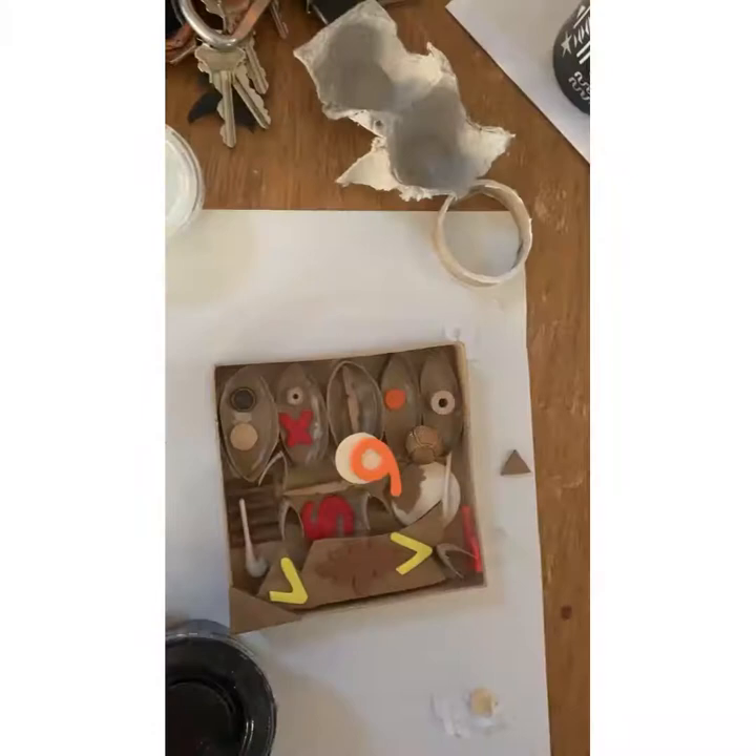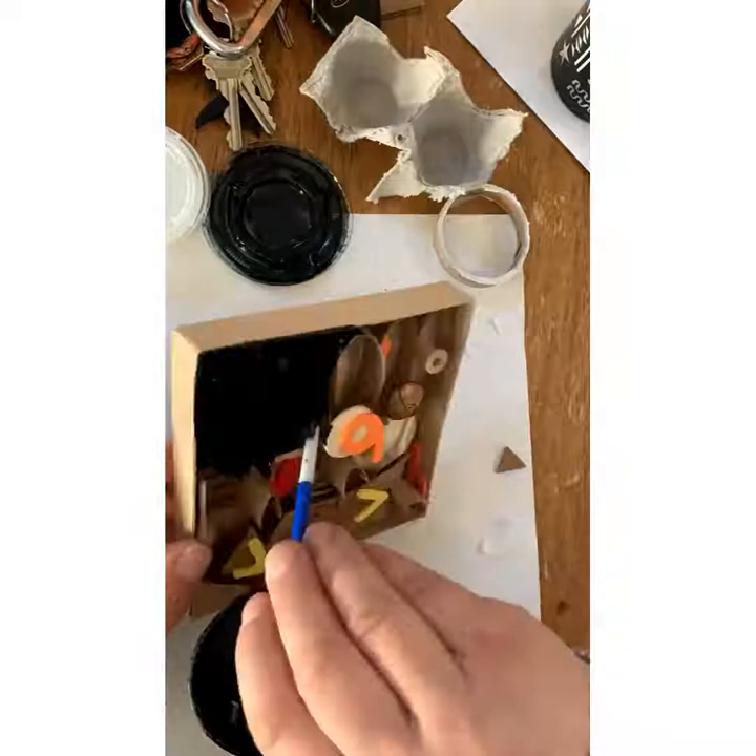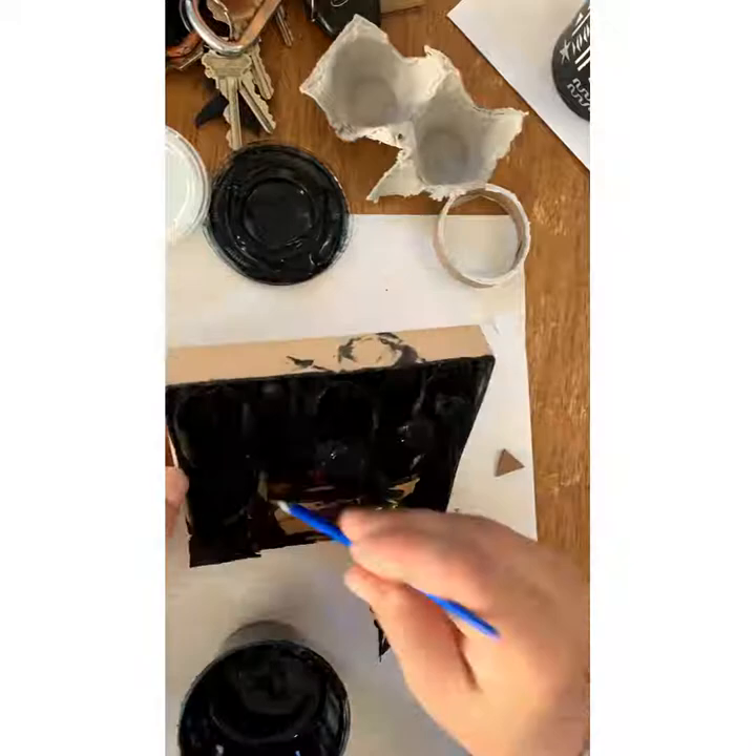Once you have them glued and they're dry, you probably want to wait a day or so and make sure they're really stuck. Then you can take out your paint. You have some black tempera in there with a brush, and you're probably going to have to paint on a couple coats of paint, painting all around the inside.